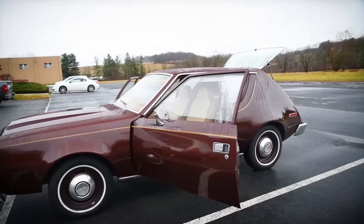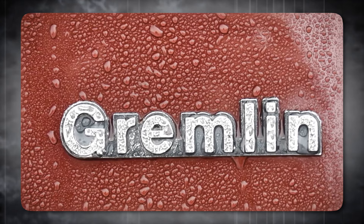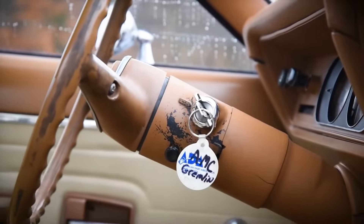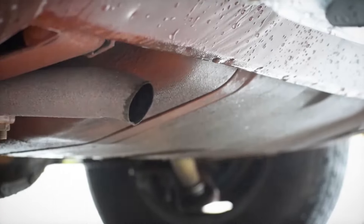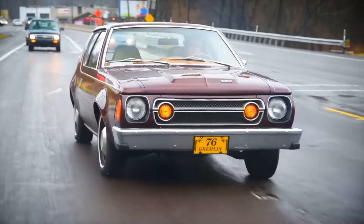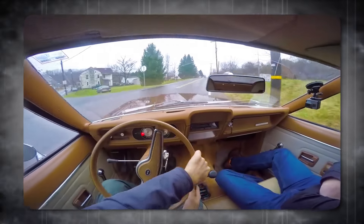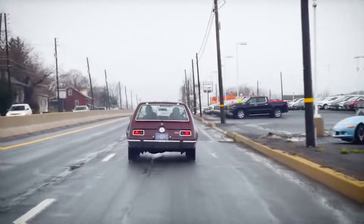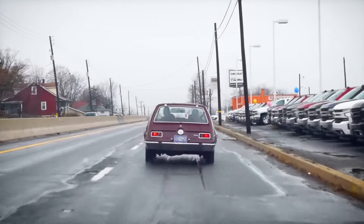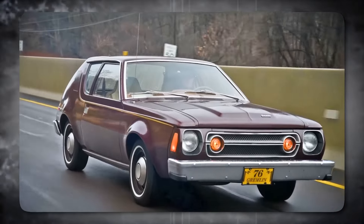I'm not saying a car can't be practical and quirky, but the Gremlin just missed the mark. It wasn't cute or quirky — it was just weird. Maybe if they'd leaned harder into the oddball design, it could have found a niche. But as it was, the Gremlin landed with a thud, a reminder that practical doesn't have to mean sacrificing all sense of style. There were other cars in the 70s that found a way to be efficient and still have some personality. The Gremlin became a cautionary tale.